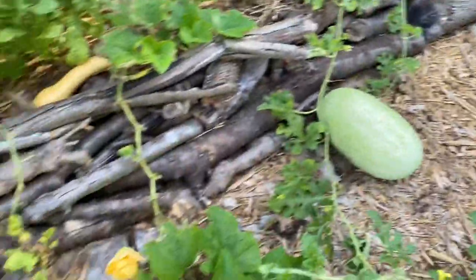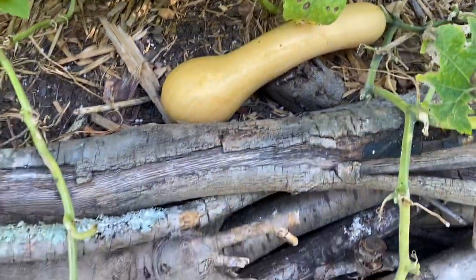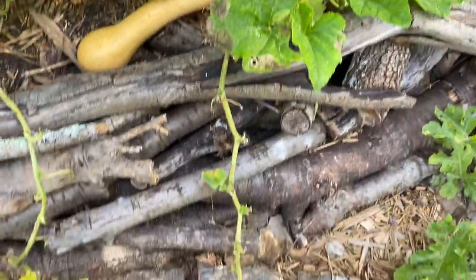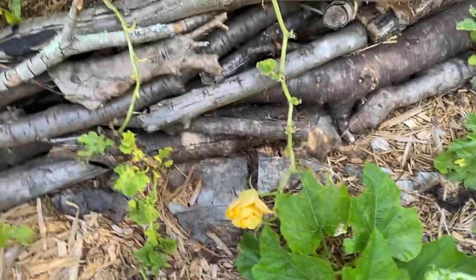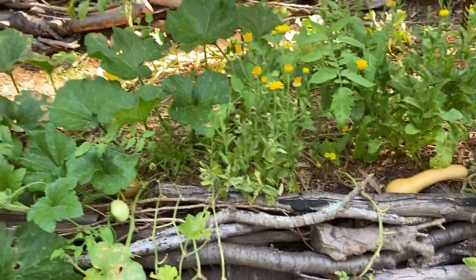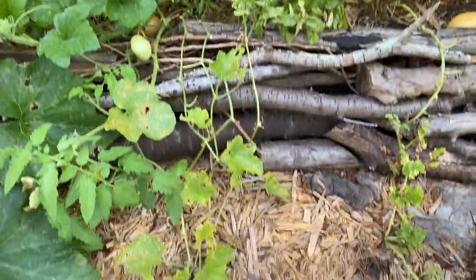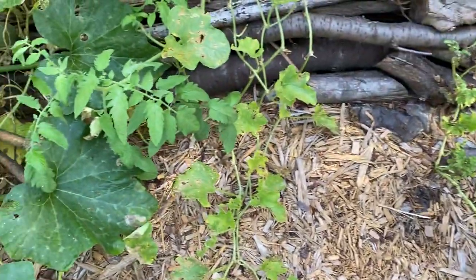Back over here there's maybe one butternut squash that looks like it's almost done. Cucurbits are just like that late season - they really go crazy. The Minnesota midget vines I probably need to take out because they're just super sad looking.